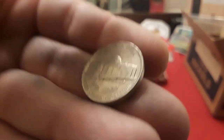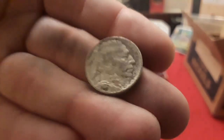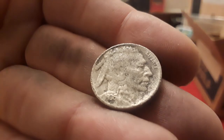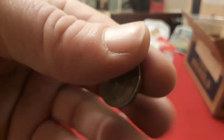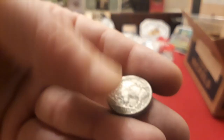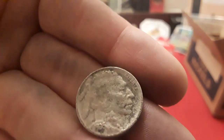Then we have a 1940 Philly. Last but not least, and the best find so far, is a Buffalo — and this one is a 1936. It has a mint mark — let's see, it's a Denver. It's in pretty beat shape, but it's not slicked. You can still see the mint mark. Very, very cool.